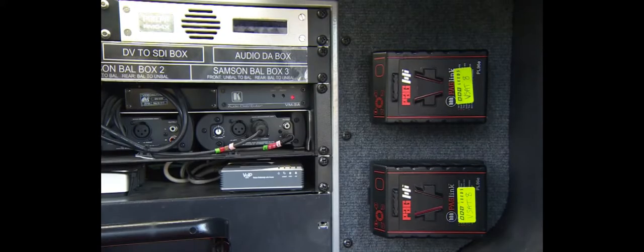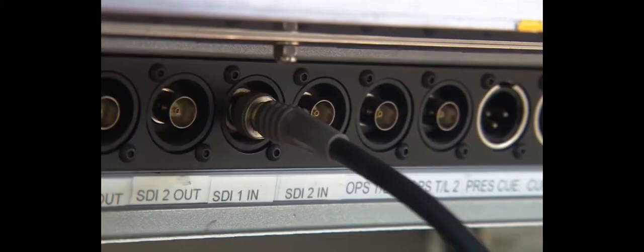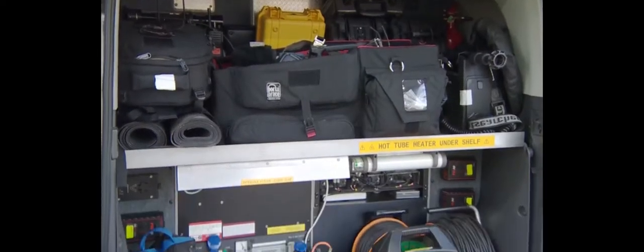The VSAT has one radio camera transmitter and receiver and several tie-line inputs. Camera batteries and radio talkbacks are mounted and charged in the rear of the vehicle along with other equipment.